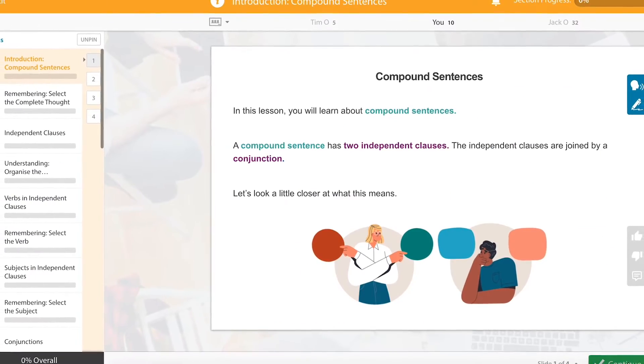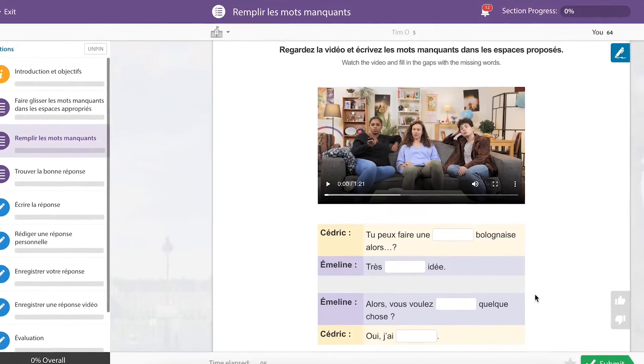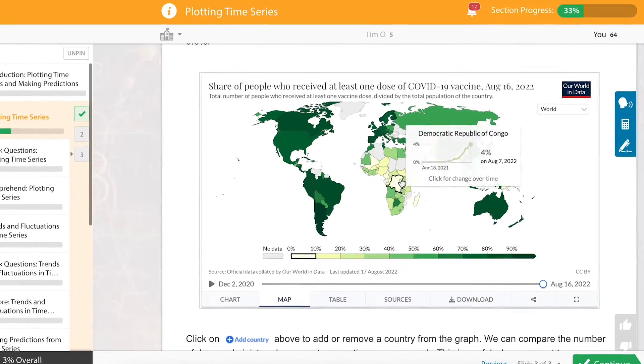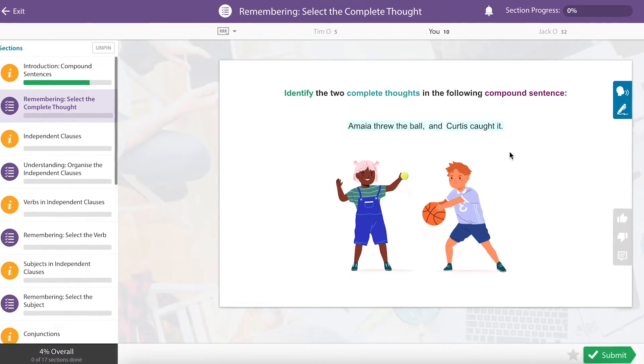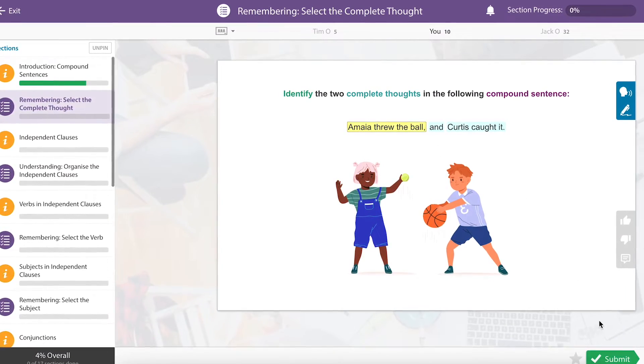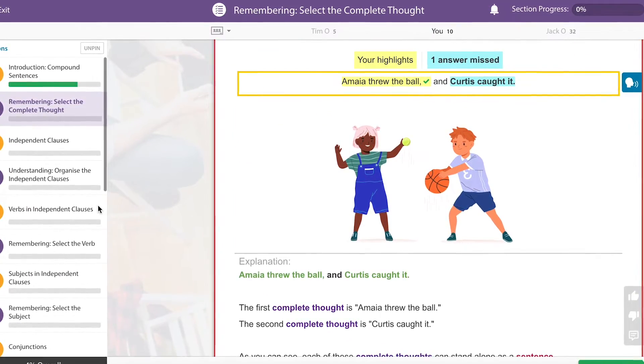Each lesson is packed with a wide range of engaging content. Videos, interactive graphs, and multiple choice questions are just a few features that provide your learner with instant feedback, helping them continuously improve their learning.